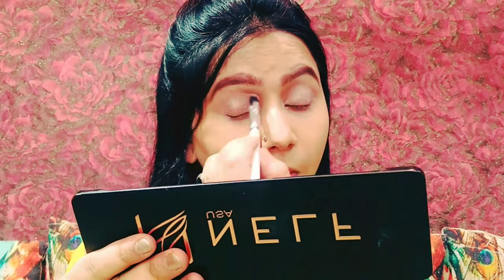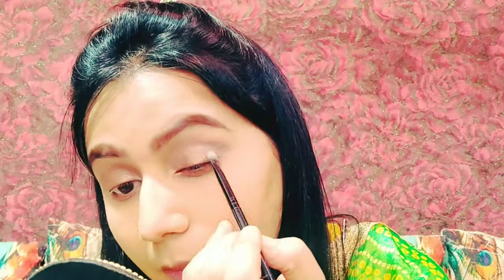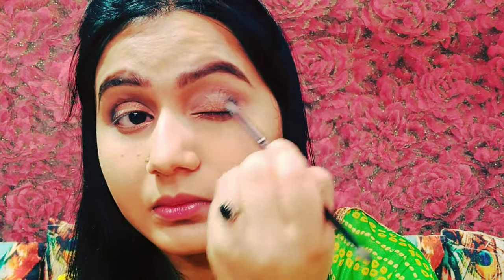I refined and built my crease line again. Then we use a black shade in the eye corners — we smudge it and blend it well.